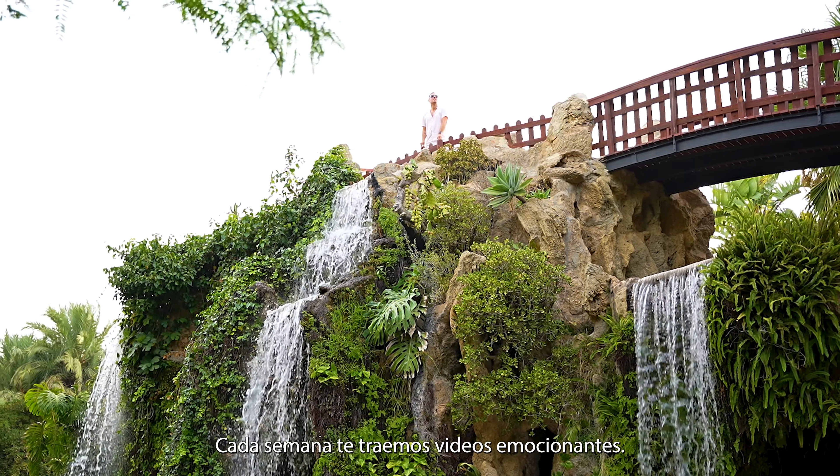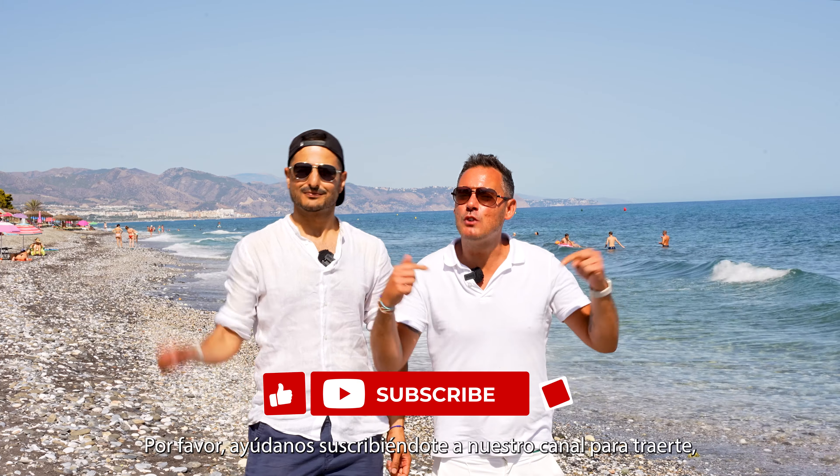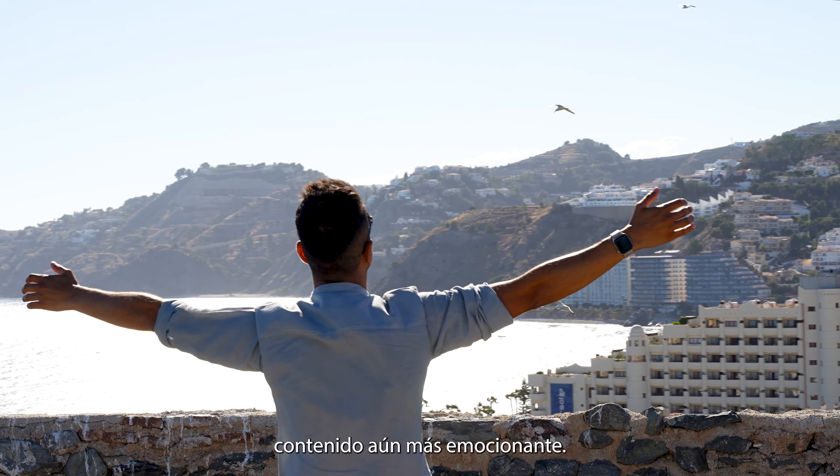Every week we bring you exciting videos. Please help us by subscribing to our channel to bring you even more exciting content.